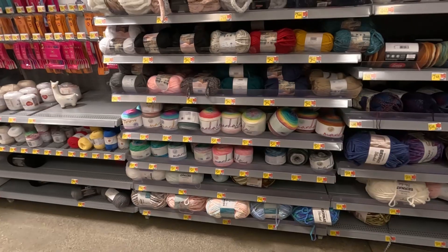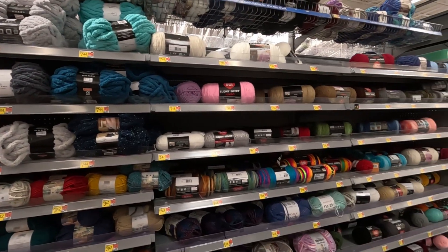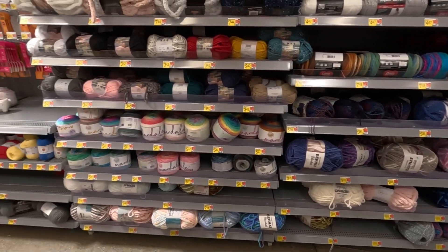Now we're at Walmart. I'm just wanting to make sure I don't get anybody in view. I got some stuff at Joann's, and I've never checked this Walmart's yarn section so we're just going to check it out really quick. This is the yarn section at Walmart — it's just half of an aisle. Not what I was expecting, but I didn't know what to expect.